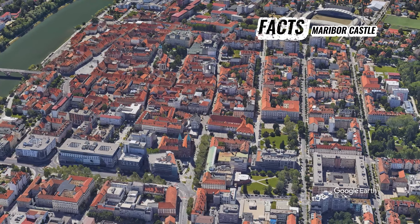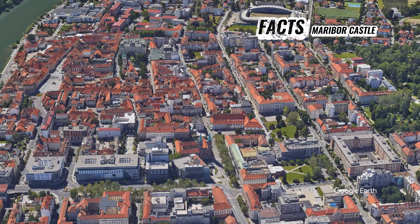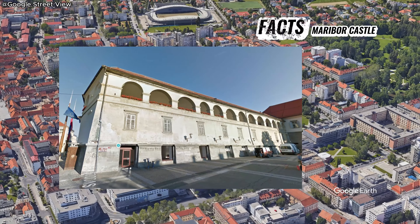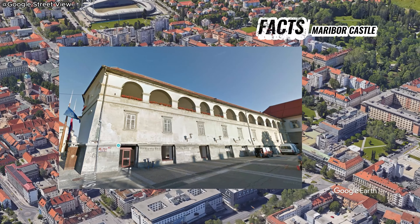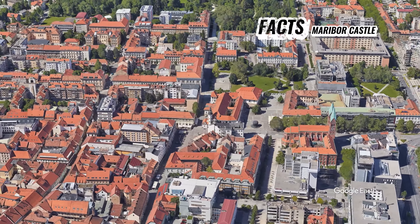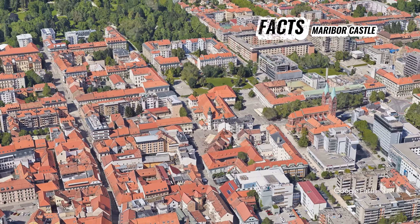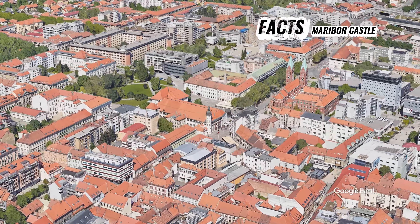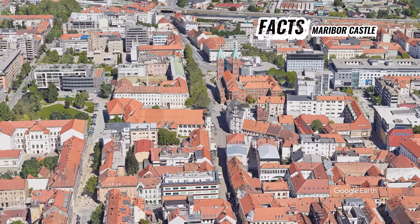Today, Maribor Castle houses the Maribor Regional Museum, which showcases exhibitions on local history, culture, and art. Visitors to the museum can explore the castle's interior, including its impressive courtyard, halls, and chambers, which offer insights into the region's past and heritage.